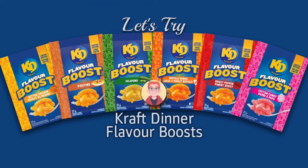Hey, welcome to Chris Chiaras. My name is Chris and in this video I'm gonna be doing another food tasting. A few months ago, Kraft — the makers of Kraft Dinner mac and cheese — came out with some flavor boosters. They came out with six flavors: buffalo wings, poutine, jalapeno, butter chicken, ghost pepper, and cotton candy.